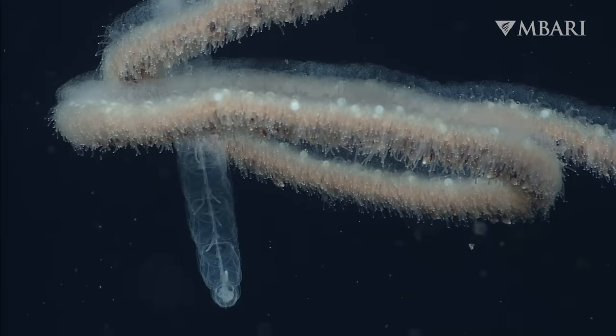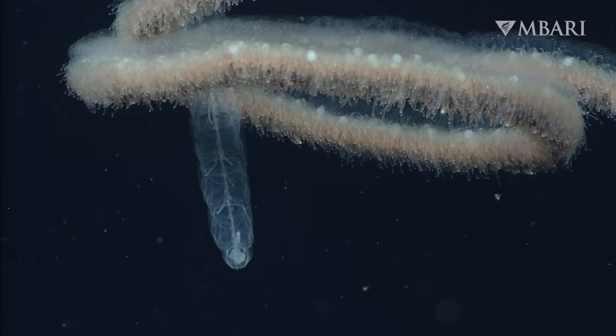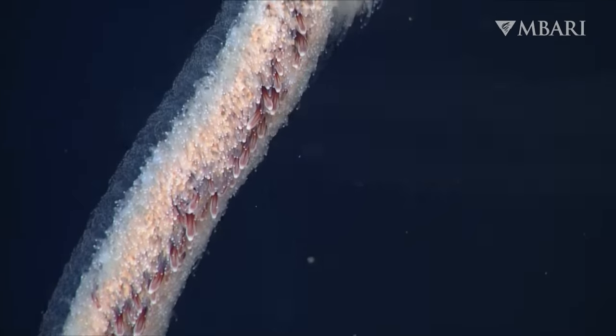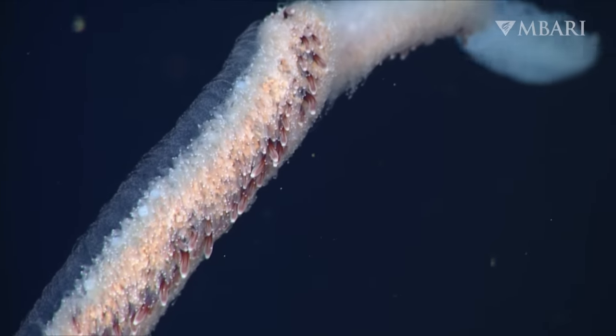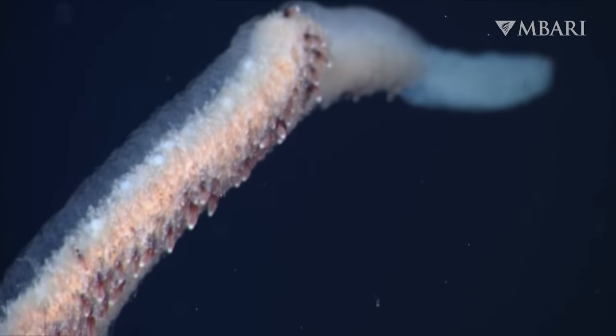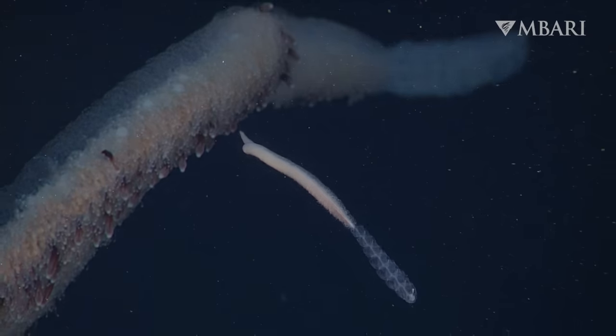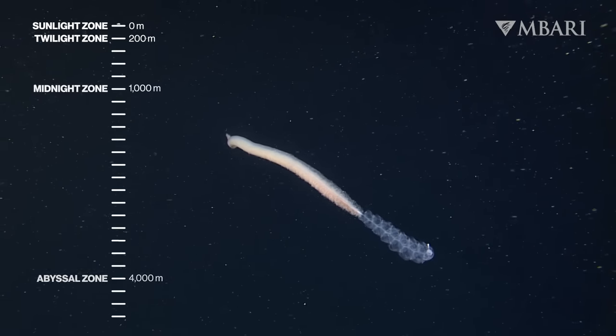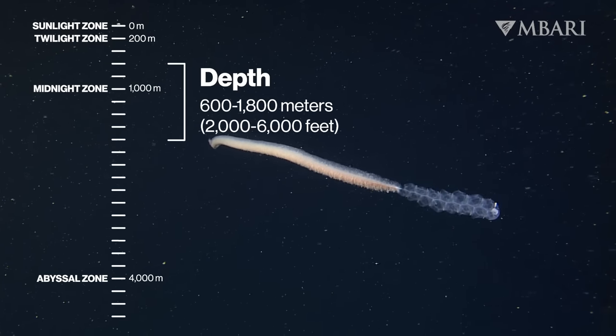Our skilled pilots carefully maneuver the ROV to record stunning video of these complex creatures. Video observations are an essential part of data collection for our scientists. Viewing these delicate animals in their natural habitat helps us understand how they thrive in the deep.